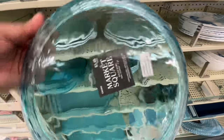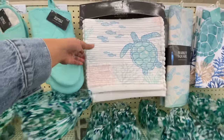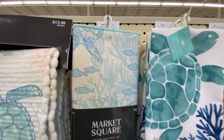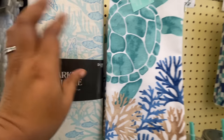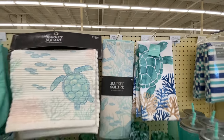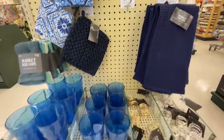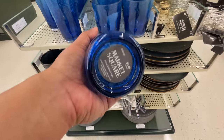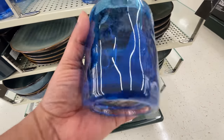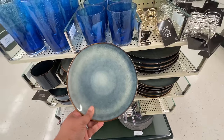I think they're definitely bringing in way more for each collection now that it's going to be here year round. One of you guys — maybe a couple of you — mentioned that because Bed Bath and Beyond closed is the reason why Hobby Lobby is doing this. I don't know how true that is, but you guys told me. I am shopping along just like you are — we're shopping together, just funsies.